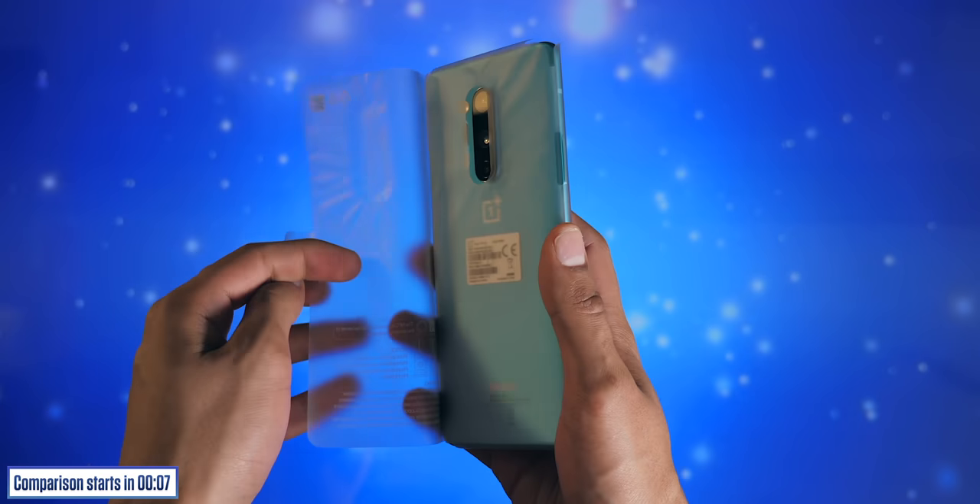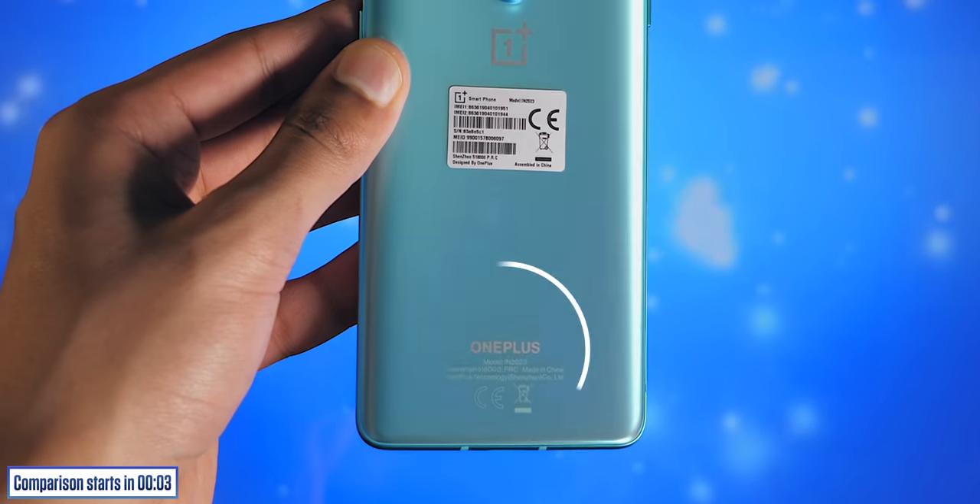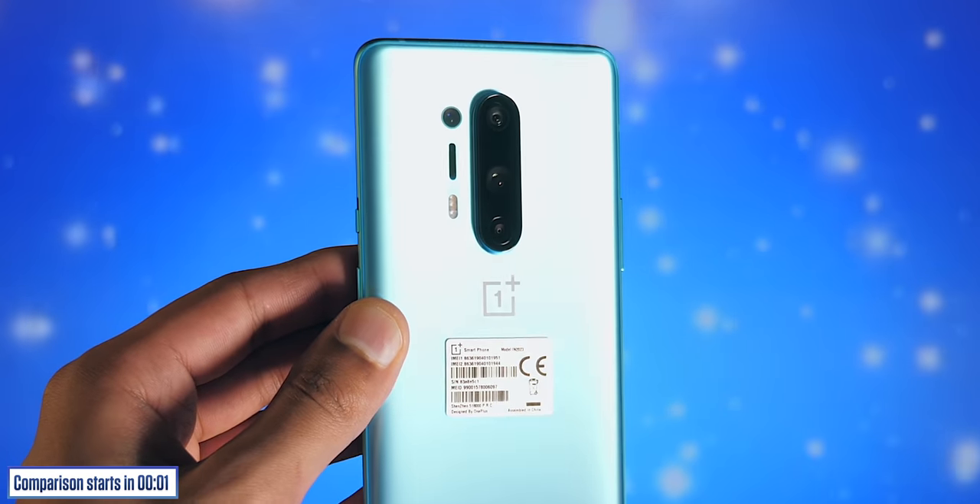The eagle-eyed among you might have noticed that OnePlus has actually rebranded since their last phone — everything is now in all caps with a slightly bolder logo.